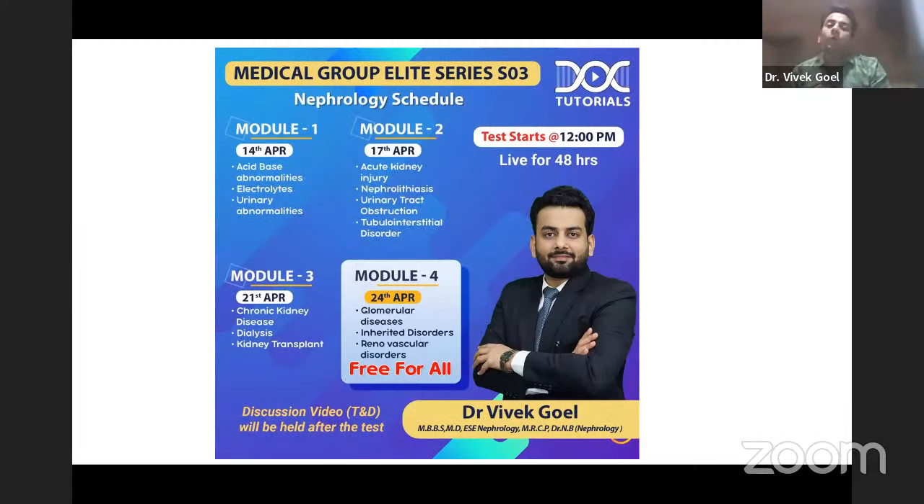The Medical Group Elite Test Series nephrology schedule: Module 1 on 14th April covers Acid-Base, Electrolytes, and Urinary Abnormality, followed by Modules 2, 3, and 4. Module 4 is free for all. Please do take these tests — they are very vital, and I assure you that a big percentage of the exam paper will be from these questions only.